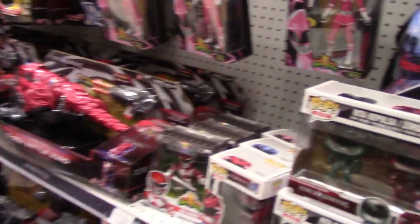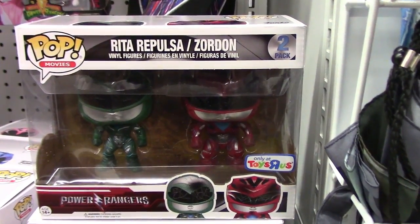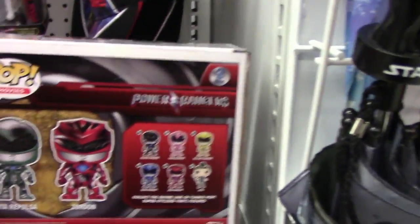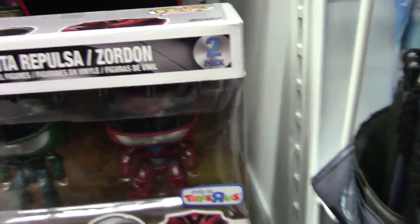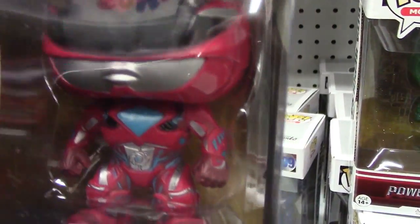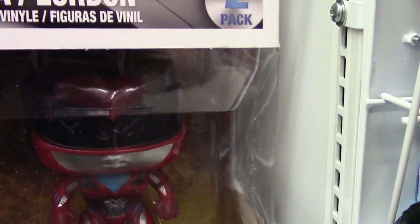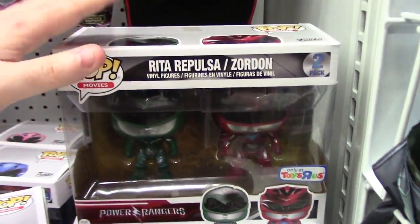We're hitting the Power Rangers section and they have the new two-pack — the Rita and Zordon two-pack, which is the Green Ranger and Red Ranger from the Power Rangers movie. And if you notice, it is a Toys R Us exclusive. I'm not sure if I'm going to get this one yet. What makes this a very interesting two-pack is the Red Ranger in particular — there is a different sculpt between the standard Red Ranger and the one you can buy individually. There is no battle damage on this Red Ranger, but on the individual one he is beat up, because in the actual movie he gets beat up really badly. Spoiler.